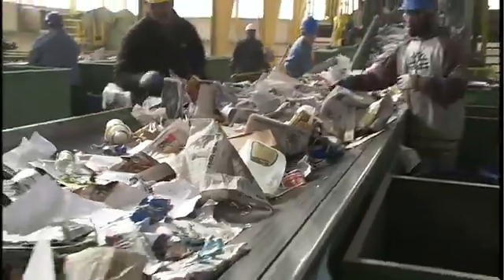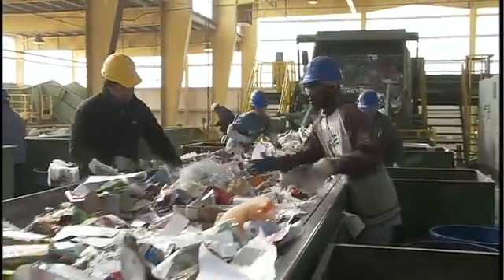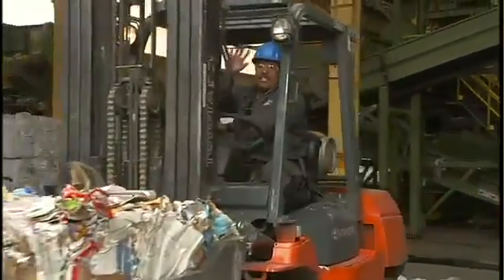Back on the line, in addition to pulling out non-recyclable materials, these workers also sort out the remaining smaller pieces of cardboard and paperboard, like cereal boxes and shoe boxes, which are dropped down chutes, baled, and sent to market to make new products.